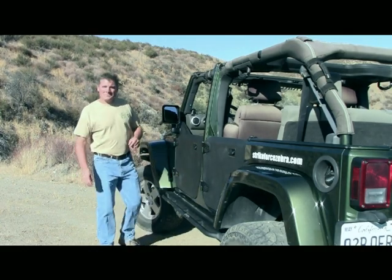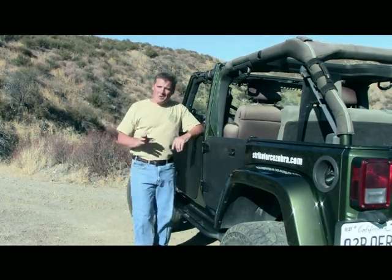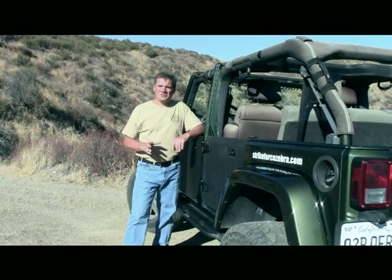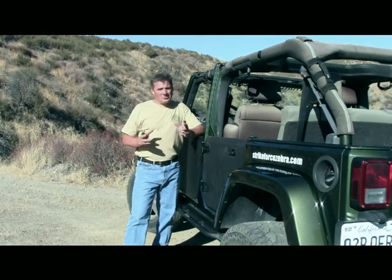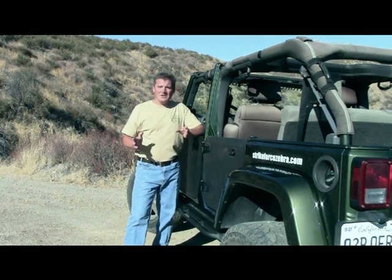Hi, I'm Bill with Strikeforce Zebra. As a JK owner you're probably well aware of the lack of storage inside your JK. Well if you're anything like me, when I go traveling or camping I've got things piled up high and bungeed down tight. It can make finding things very difficult sometimes.